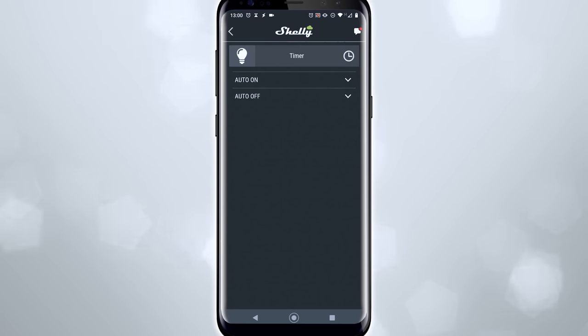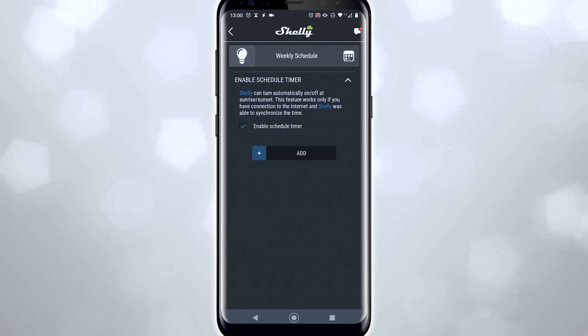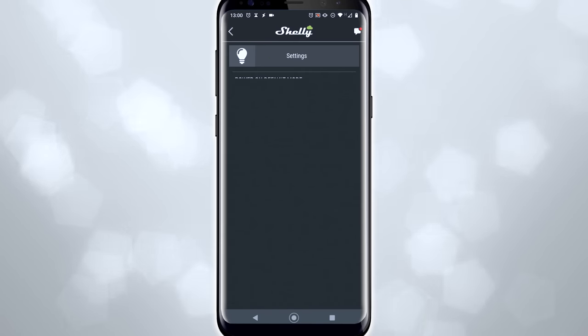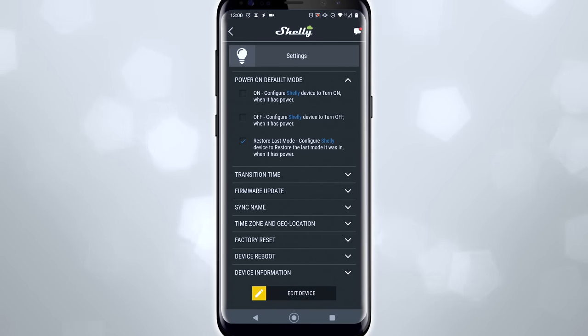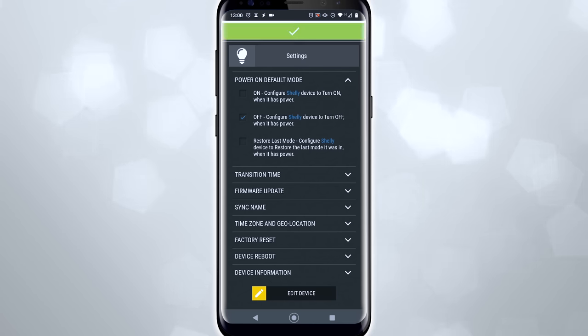Lights can be added to timers and schedules and all that usual stuff. But it's also got the ability to set the default behaviour when you power on the bulb. So you could have it so that when you flick the light switch on, it comes on, or it stays off until you use the app, or it will return to its previous state. Philips Hue has been able to do this for years. Shut up!